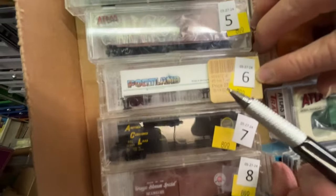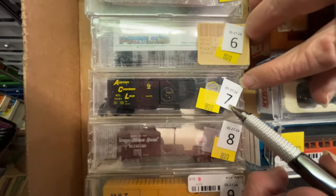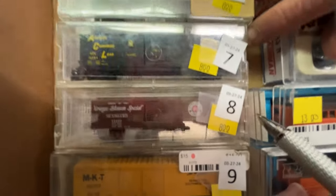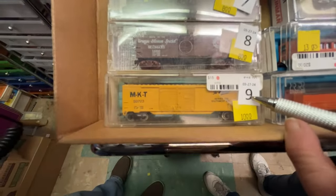Number five is a boxcar, $8. MSD, $8. Number six is a Portland trailer, $8. Number seven is an ACL — Atlantic Coastline boxcar — $8. Number eight is Orange Blossom Special boxcar, $8.